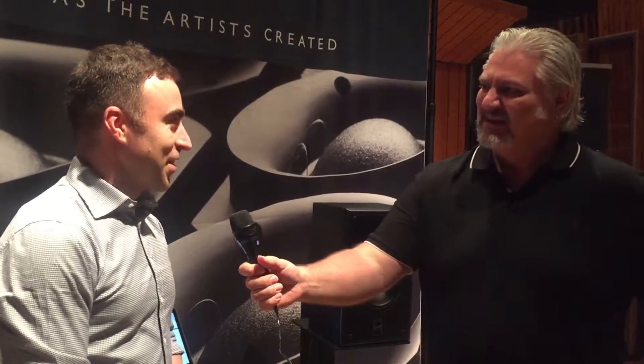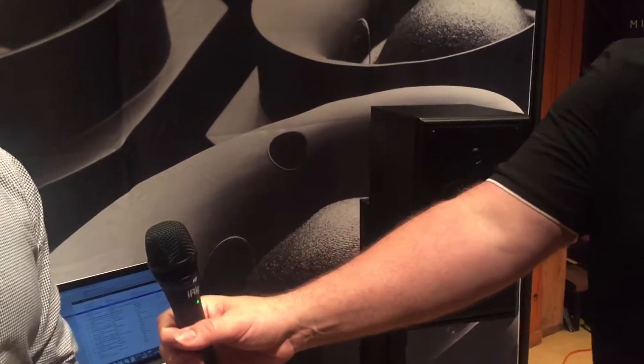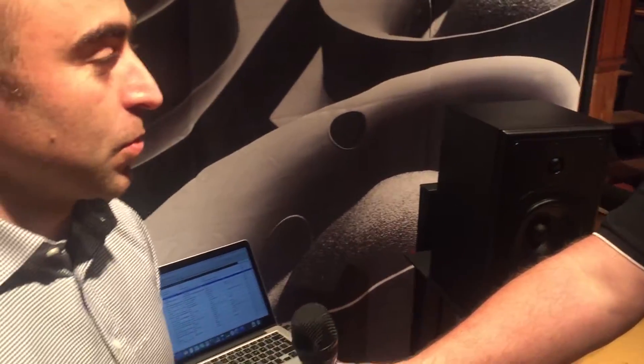We're with Ben Lilly. So tell us what we're looking at here. We've got the new SCM12 Pro monitor. It's our most affordable two-way near-field, and we're unveiling it here for the first time. It's going to be available from Monday.